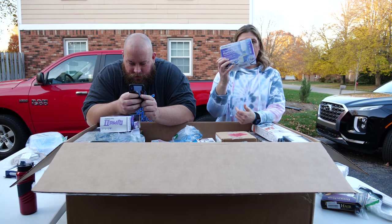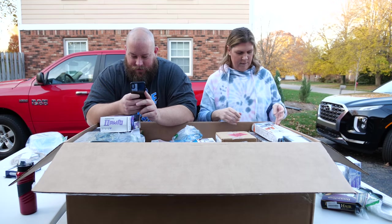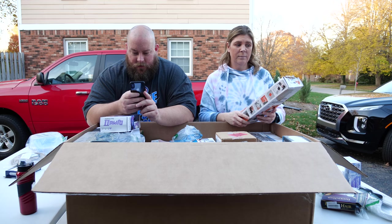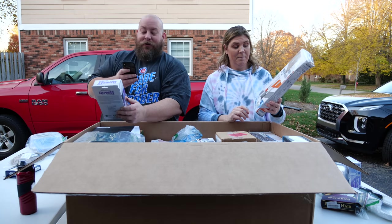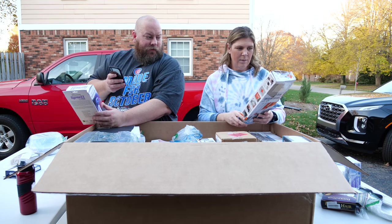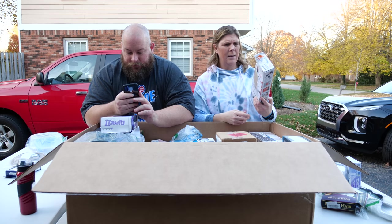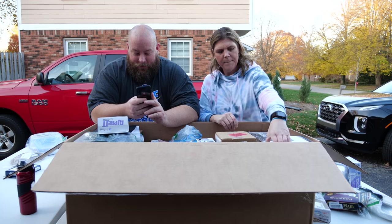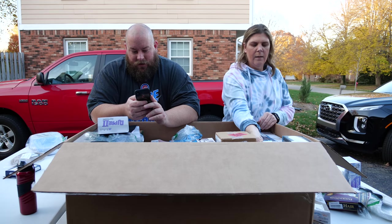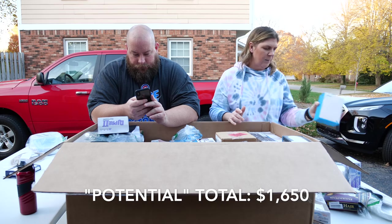There's a portable humidifier — handy if you need to travel with one. Also a gravel cleaner with a glass scraper, which I don't fully understand the use for. We have some printer ink. And a fast charging base — probably not worth a whole lot, maybe 10 bucks.